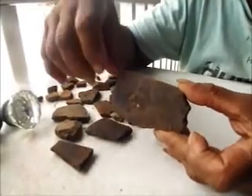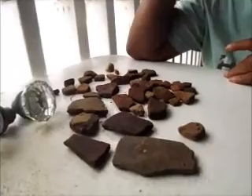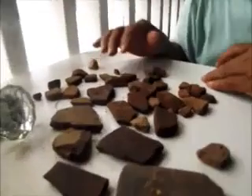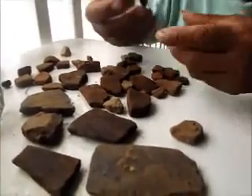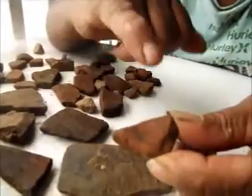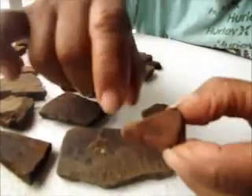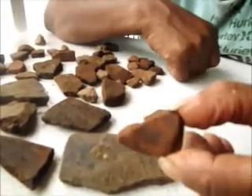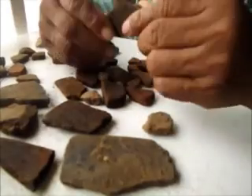Hay que cocer el barro después que se hace la tinaja. No puedo identificar mucho porque está muy pequeña. Pero aquí puedes ver, por ejemplo, estas manchas. Puede ser de moho debido al tiempo, o también puede ser los residuos de lo que echaron dentro de ella. Puede ser muchas cosas, pero como no está completa, pues no puedo identificarla bien.